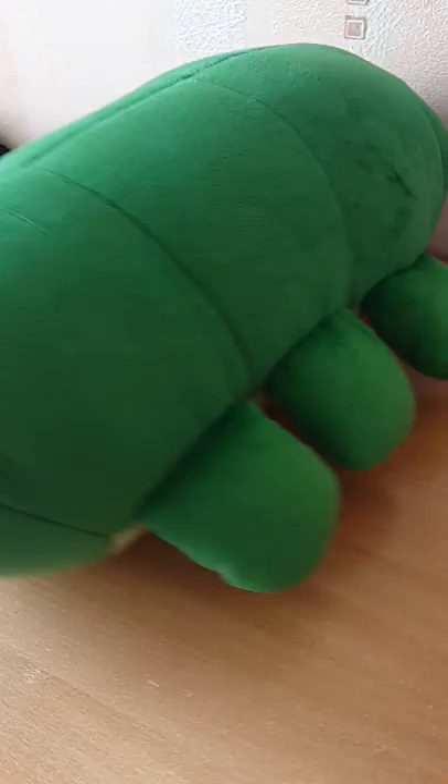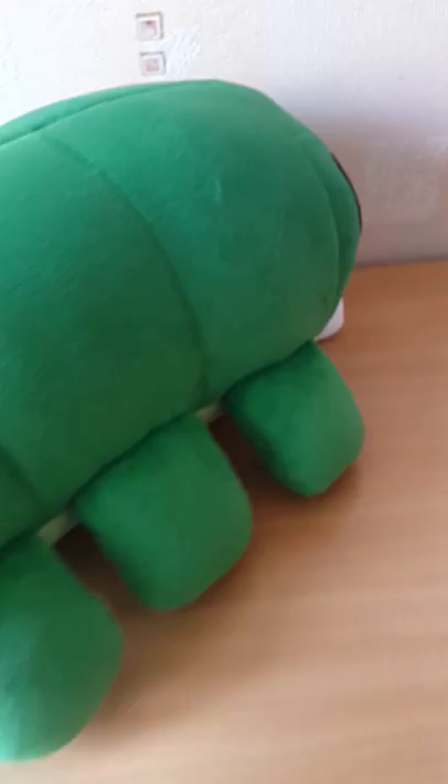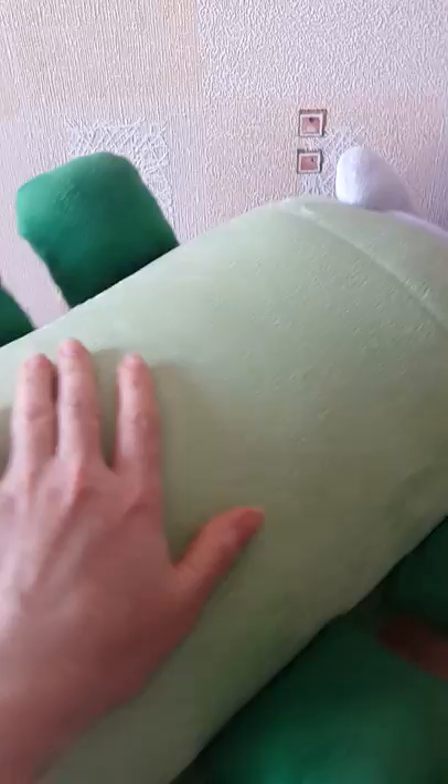And he has three legs from the other side. Also, you can see its tummy is light green. This pillow is very soft because it is made of plush.